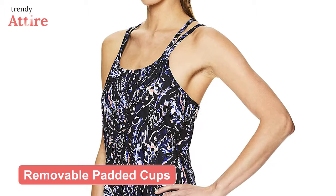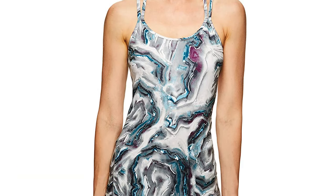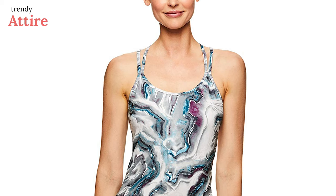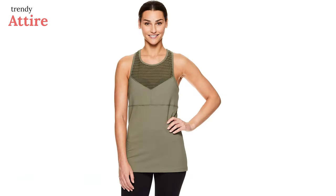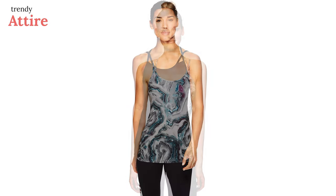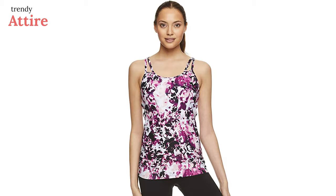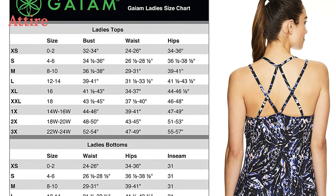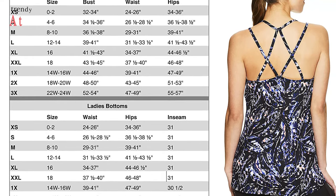Designed with an open back, this tank top allows full freedom of motion in every pose and movement. You can wear the removable padded cups in multiple ways, and with a seamless design it offers maximum support at home and outside. This racerback top is available in multiple colors and patterns, all durable even after repeated washing. Since this top runs large, take one size down if you prefer a tighter fit.